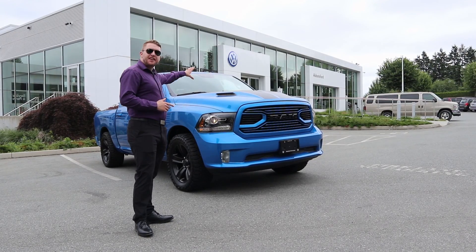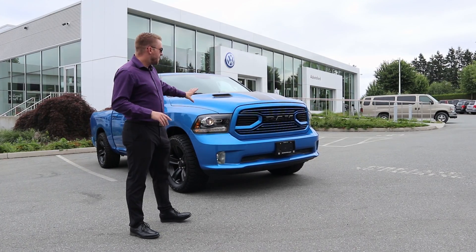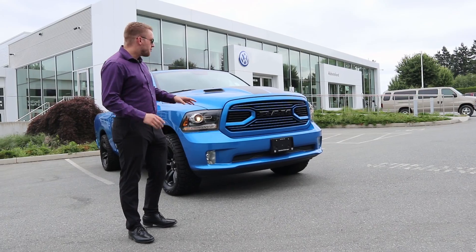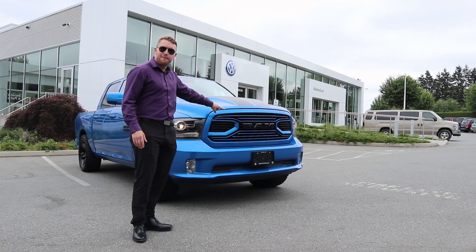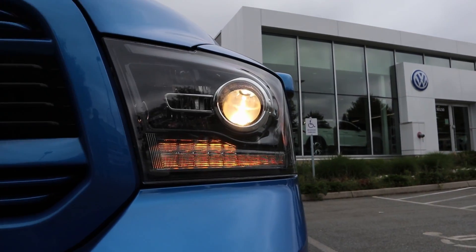So you can see right from the front here, you get your Sport hood. You have the black strips that go down the middle, making it just a little bit nicer of an appearance. With the Sport models, you'll typically get a matching grille rather than the silver grille that you will get with some other models. So you can see your black Ram badging right on there on the front. Halogen lights, as well as your fog lights down at the bottom.